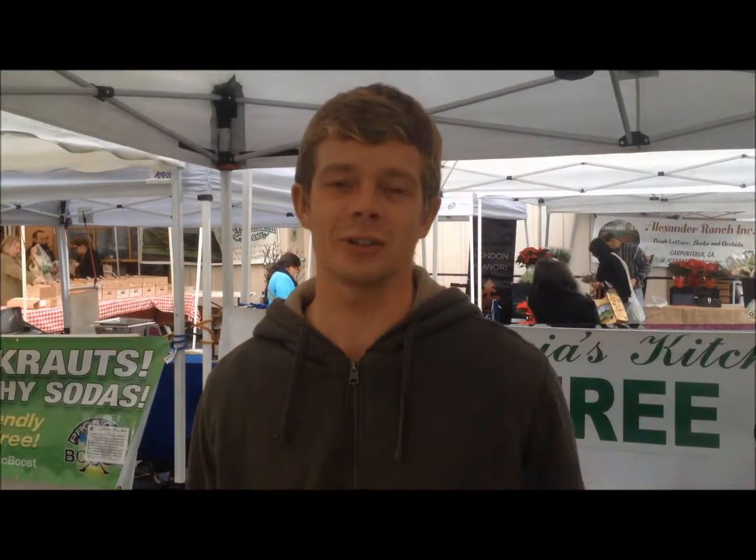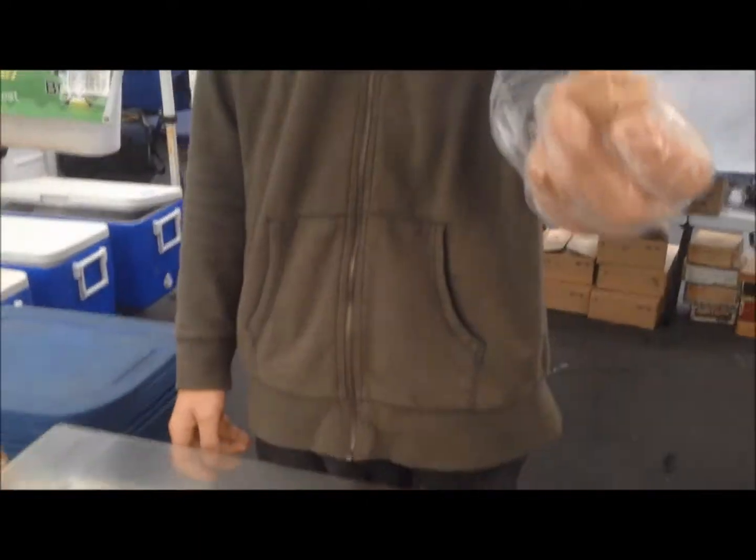Tea cakes — happiness in general, life changing, mind blowing, delicious goodness for breakfast. You've got to take a piece! It's peanut butter chocolate chip — there's no butter, no eggs, and no flour here. Awesome, thanks!